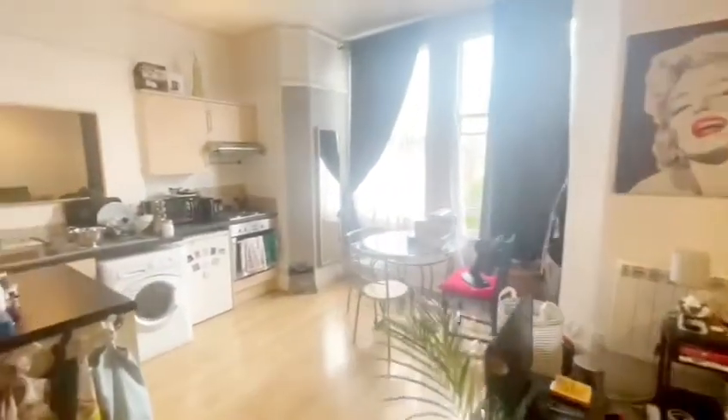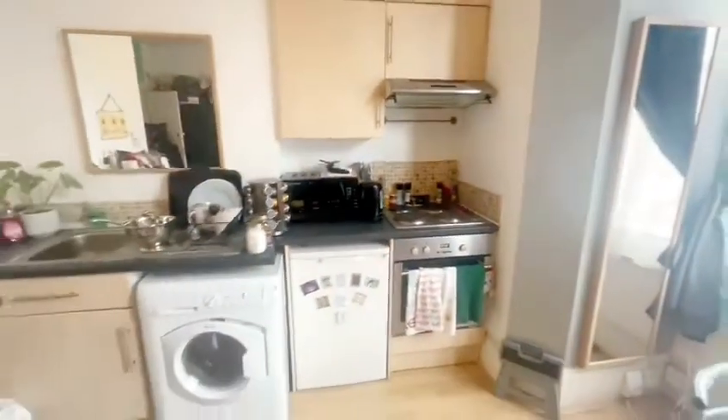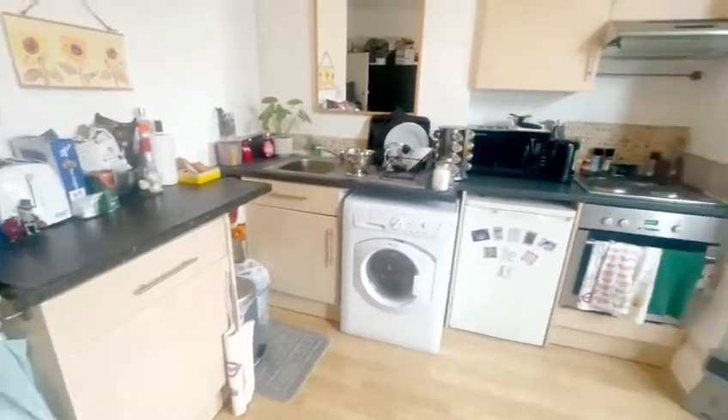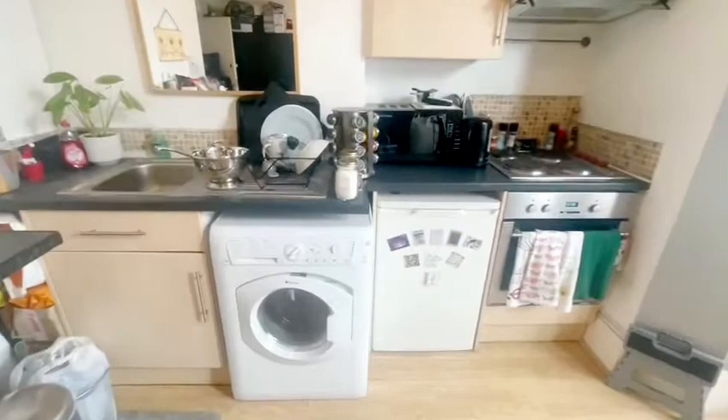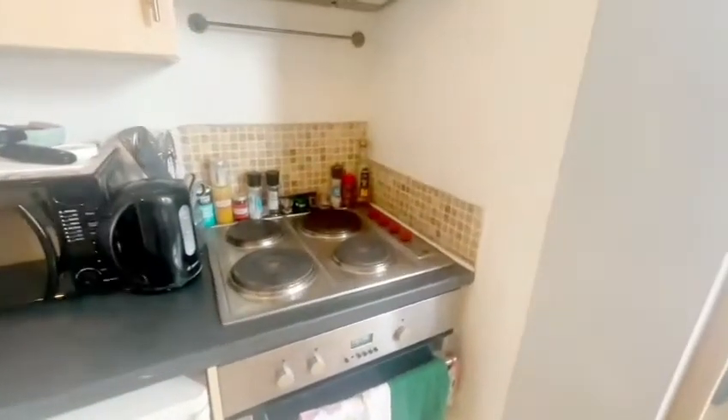Here we have a first floor studio apartment in this conversion of the house. As you walk in you've got the kitchen, with plenty of storage, washing machine, washer dryer, fridge freezer, oven and a big stove on top.